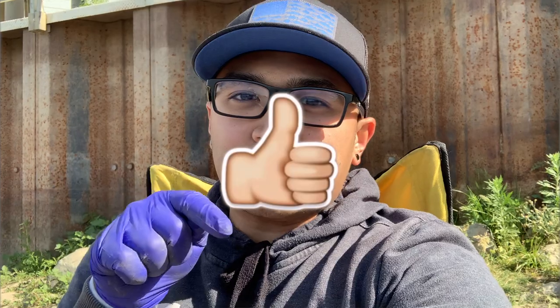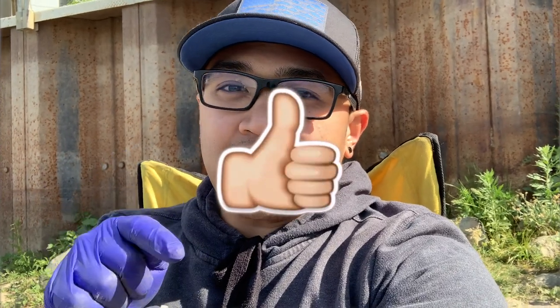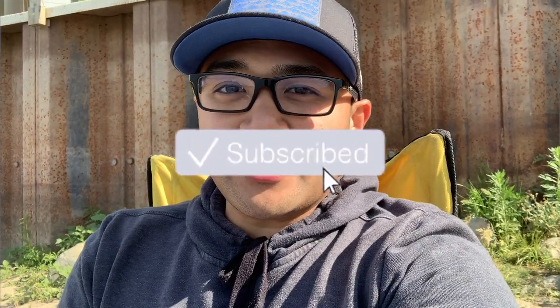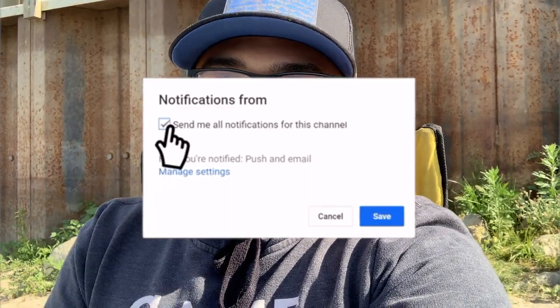Just wanted to let you guys know — like and subscribe, hit that like button, hit that subscribe button, and hit that bell notification.